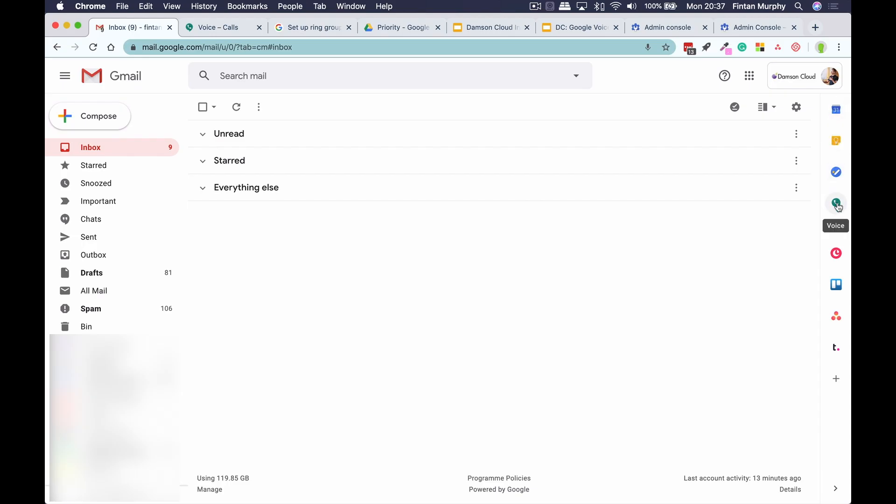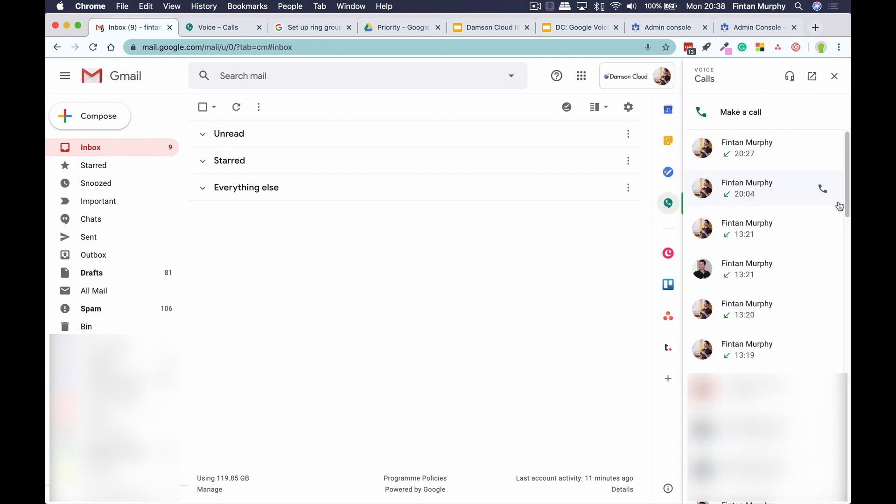This week, I wanted to talk about three new exciting features that have launched or are launching soon within Google Voice. The first one I wanted to talk about is actually the ability to access Google Voice within your Gmail account. So I've got my Gmail account open here, and as you can see, along the right-hand sidebar, as well as Google Calendar and things like that, I now have Google Voice as an option.